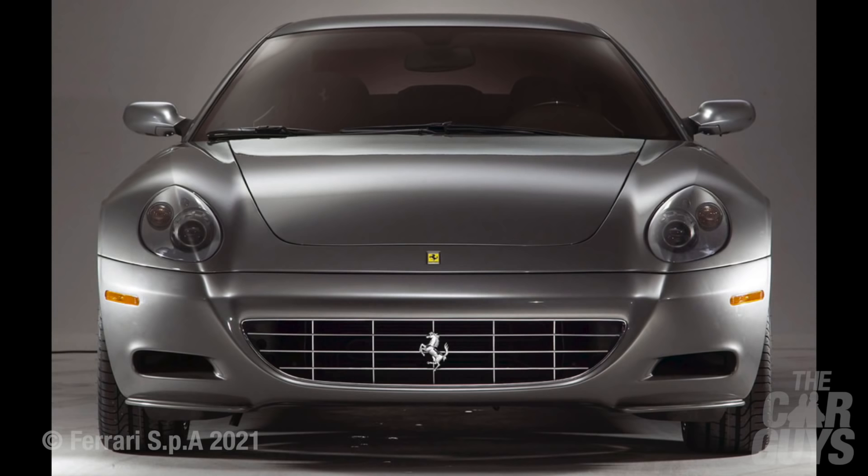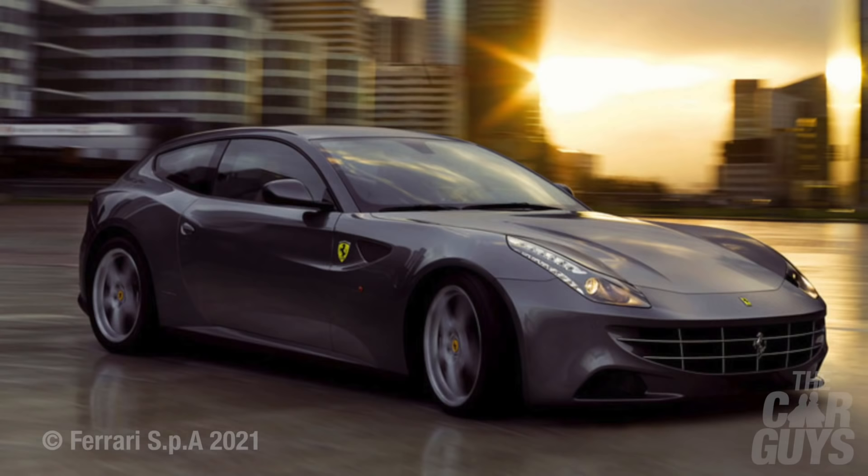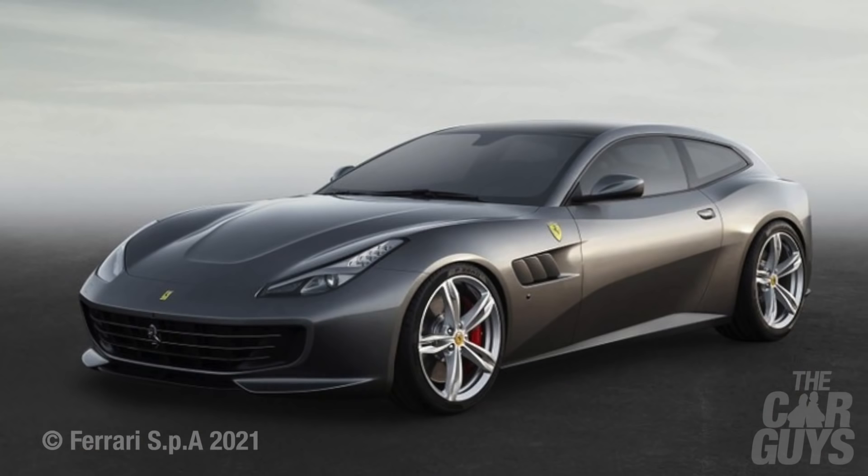After a number of years where the 456 was refreshed and improved, it was time for an entirely new genuine four-seater: enter the 612 Scaglietti. An incredibly capable GT car, but sadly blessed with ungainly proportions and looks only a mother could love. And here's the 612 Sesenta, built to celebrate Ferrari's 60th anniversary.